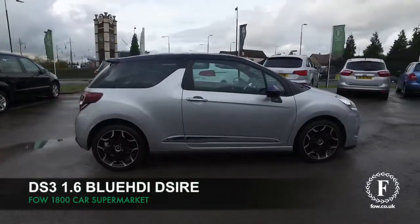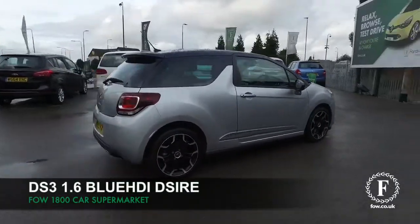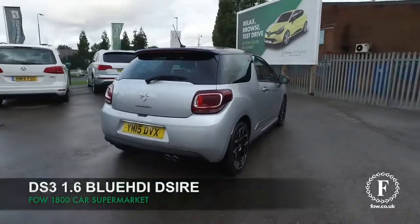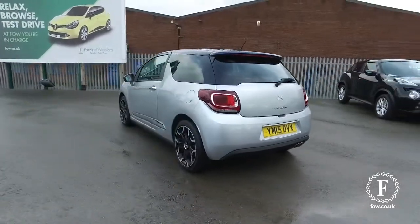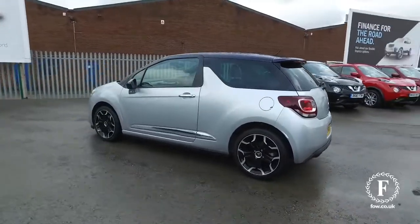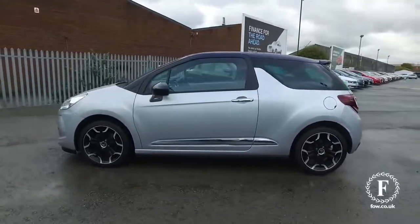The DS3 looks superb from every angle. What a cracking car — a real success story for Citroën. This is a 1.6 Blue HDI Desire Edition from 2015, looking great in silver.